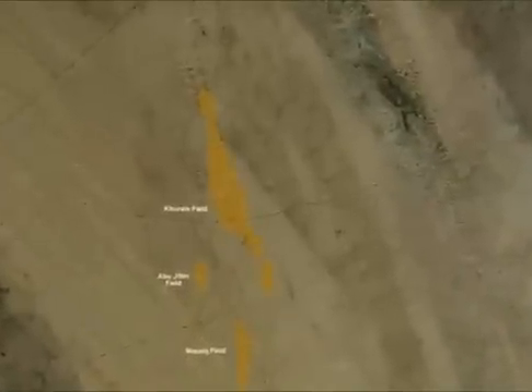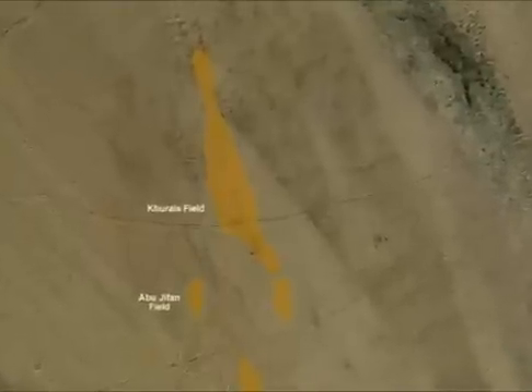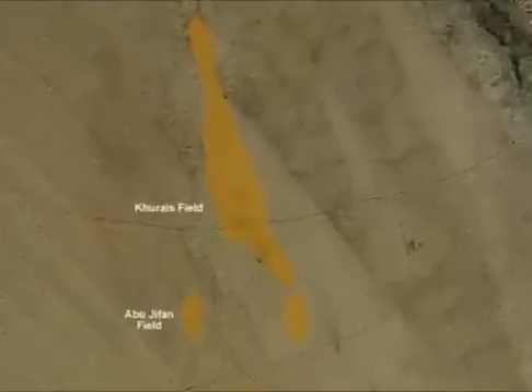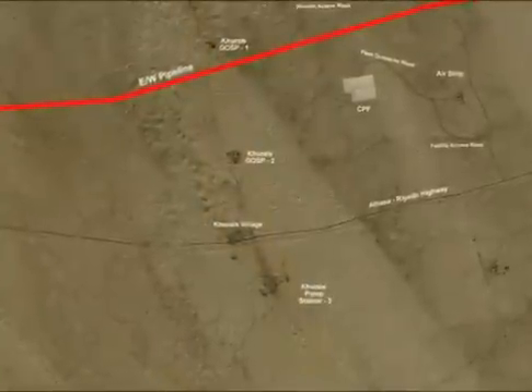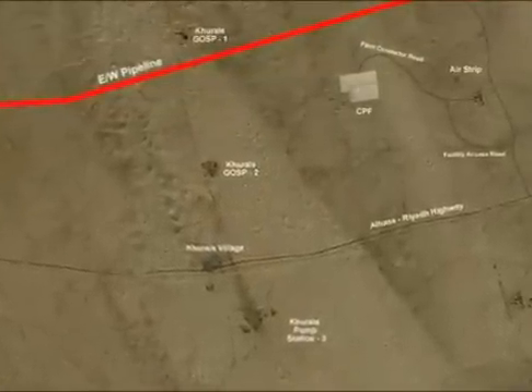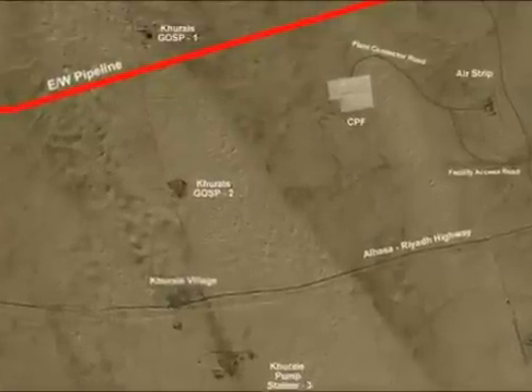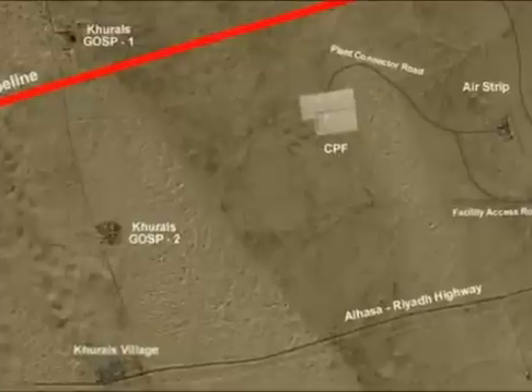Carace Fields was discovered in 1957 and began production in 1963, while Abu Jafan and Mazalish Fields were discovered in 1972 and were brought on stream in 1982. Carace Field is the biggest of the three fields with an area of 2,890 square kilometers, located approximately 250 kilometers southwest of Duran.